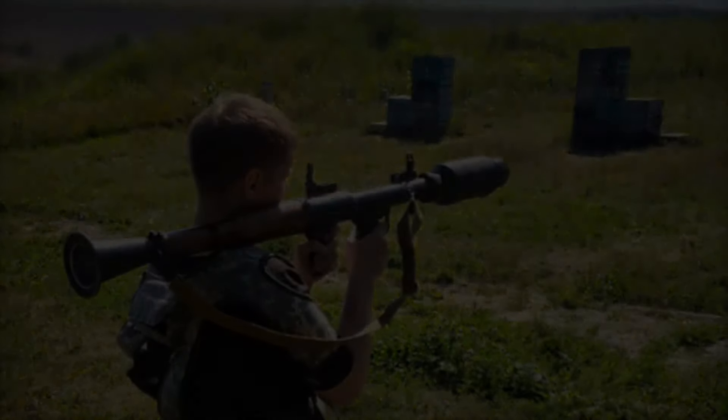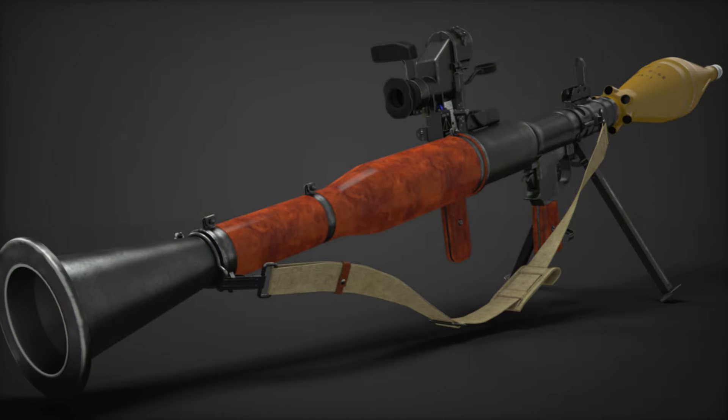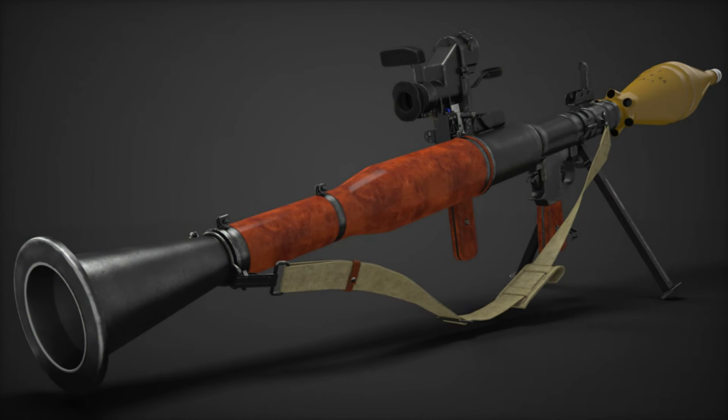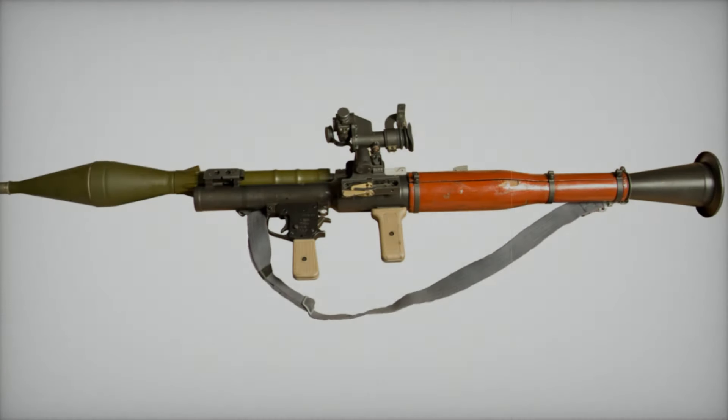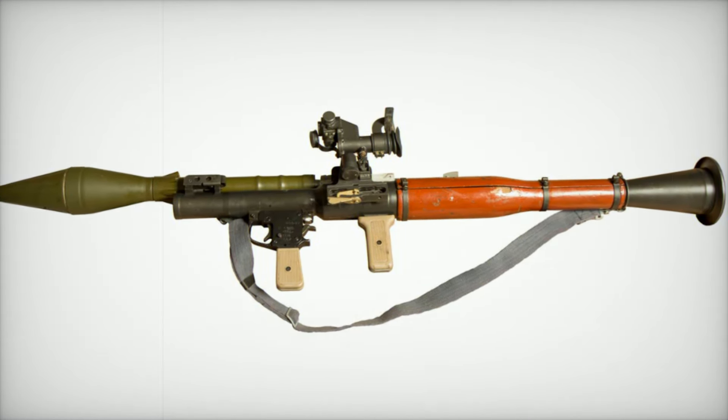The RPG-7, also known as the Rukhnoi Protavo Tankovy Granatomet, is a Soviet-designed, man-portable, shoulder-fired rocket launcher that has become one of the most iconic weapons in modern warfare. First introduced in 1961, this rocket-propelled grenade launcher has proven itself in countless conflicts, from the battlefields of the Cold War to modern-day conflicts across the globe. Drawing inspiration from earlier World War II weapons like the American Bazooka and the German Panzerfaust, the RPG-7 was designed to be an inexpensive, easy-to-produce, and highly effective weapon for infantry to defeat armored targets at range.